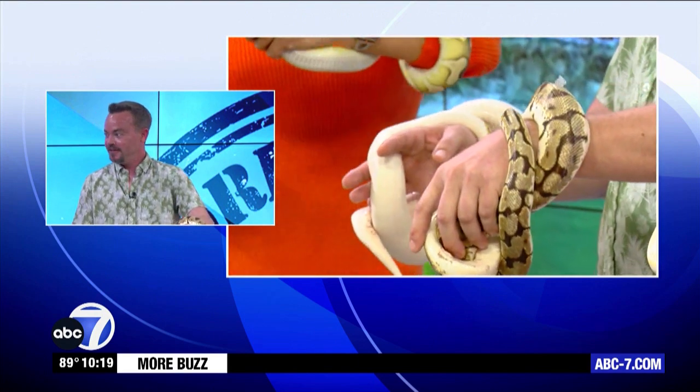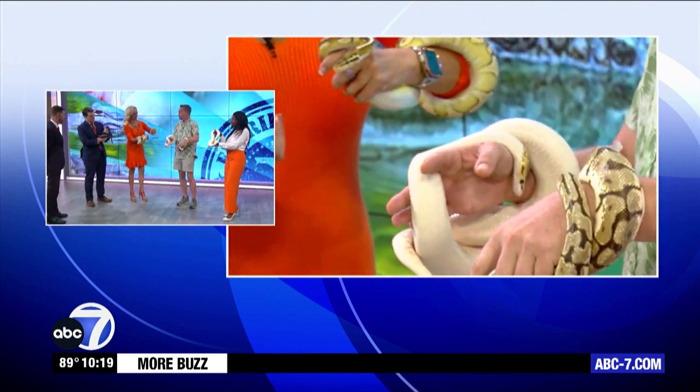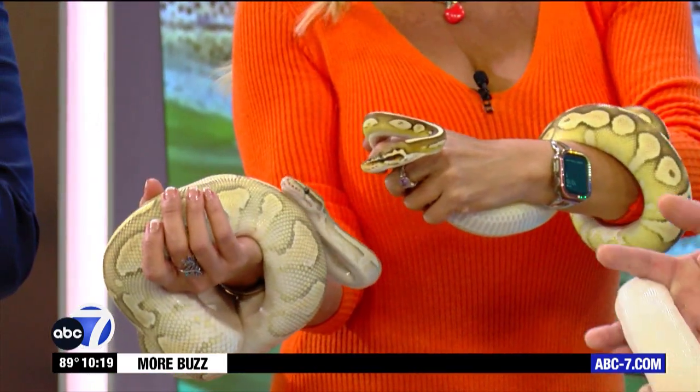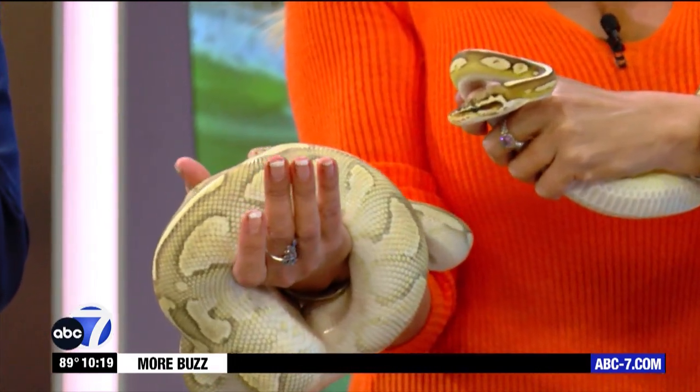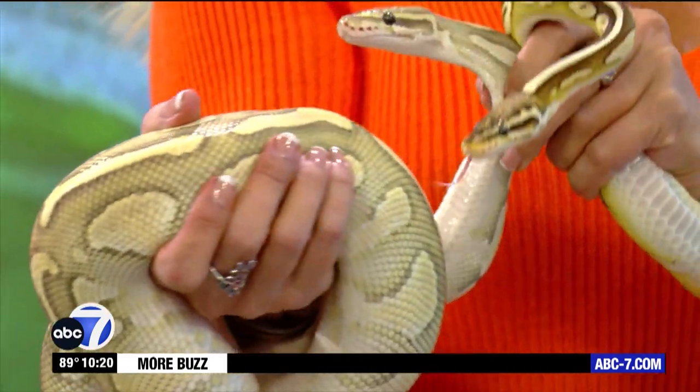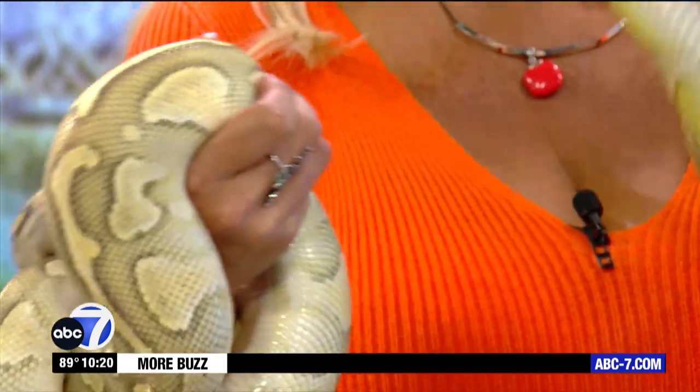They are very different colors, but all the same species. They're all ball pythons. I think the ones Jen is holding are very pretty. They're probably one of the most popular pet snakes, and there are so many more color variations and patterns out there. That's amazing.